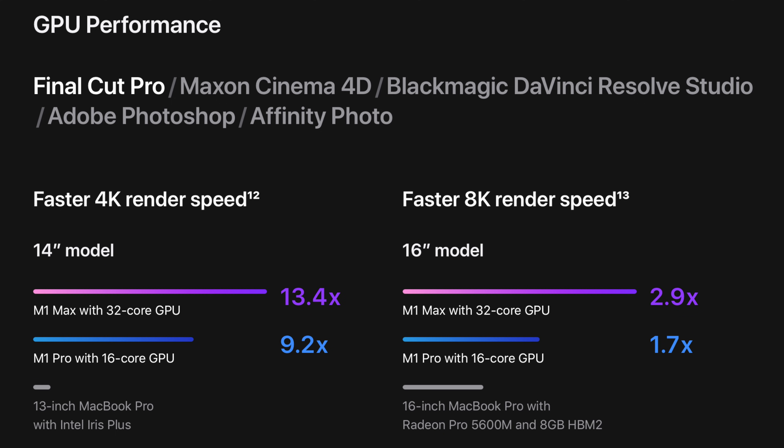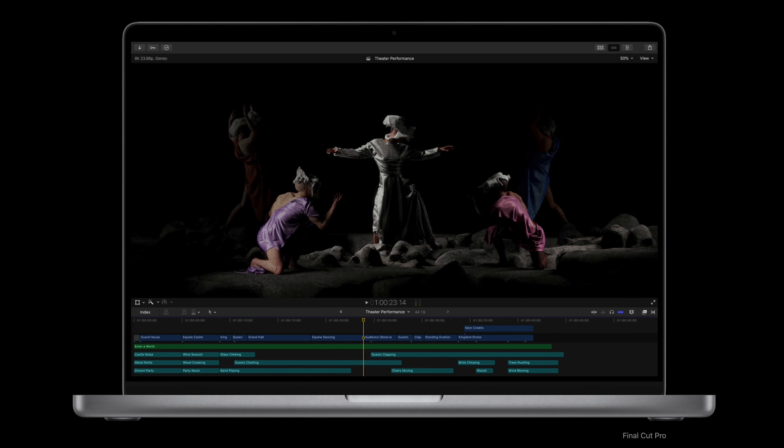I'm not saying the base model is going to be for everybody. If you're editing a bunch of 8K streams you might want more RAM or the M1 Max chip, but that's going to set you back a lot more in price — each upgrade adds $200 or $300, and the top-of-the-line MacBook Pro 16-inch comes out to almost $7,000. For me that's completely overkill. If you have that budget and need that power, go all out — but if you're on a smaller or even mid-range budget, the base model 14-inch is plenty of machine.